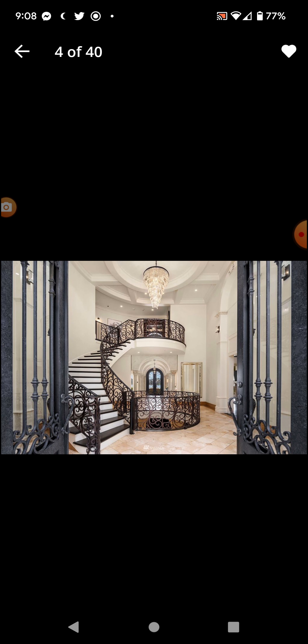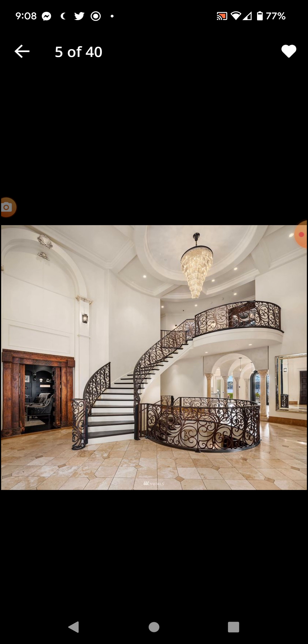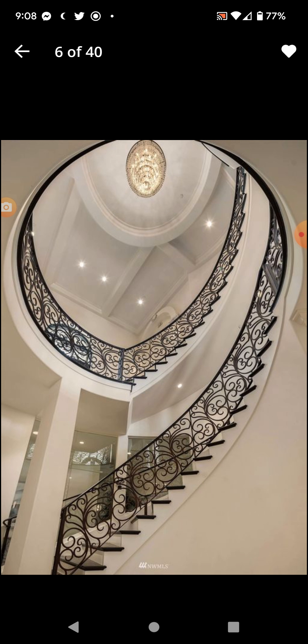Got a little stairwell, possible basement — yeah, another stairwell there, so possible basement there. And this is right on the shoreline of Lake Washington.